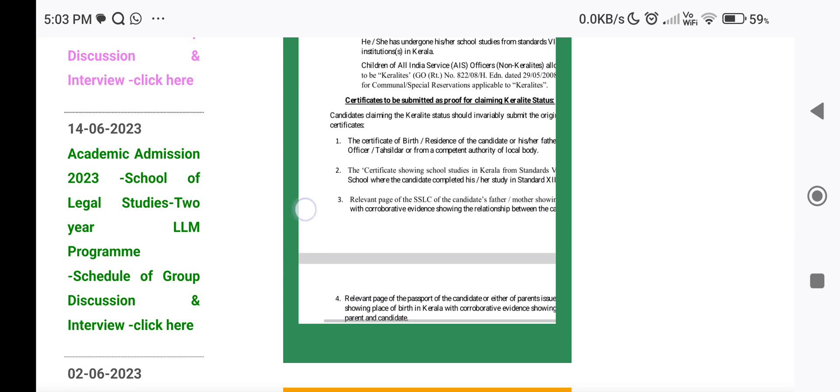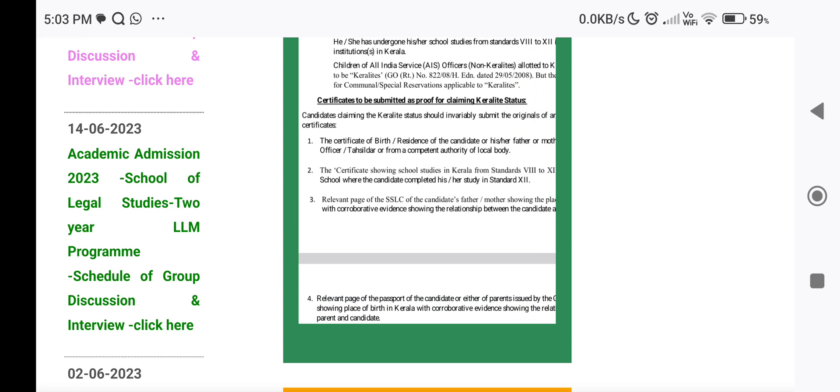We are going to go through the certificate verification. You need to provide the SSLC or 10th Standard Certificate and Mark List, the 12th Mark List, and the certificate from the last attended institute. We will also talk about communal reservations, such as OBC Reservation like Muslim, Ezhava, CST, etc., and the Communal Proof Certificate.